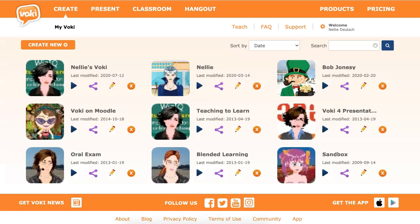Hi, this is Nelly Deutsch and I'm on Vokey. I started Vokey in 2009 and love it. My students love the assignments and the fact that they could play around with Vokey.